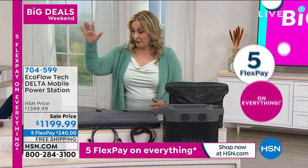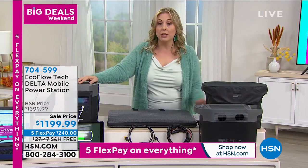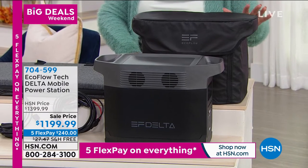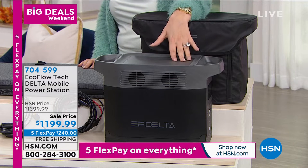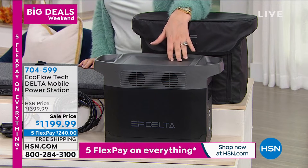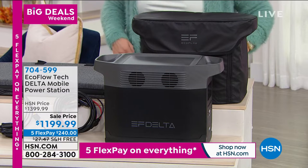We have something from EcoFlow. This is the Tech Delta mobile power station — this is the big guy. It comes with the bag and the case, and it's $1,199.99. It is on sale for $200 off, and we will ship it to you for free. We do have five interest-free payments of $240.